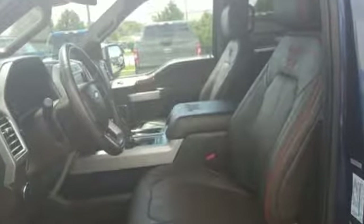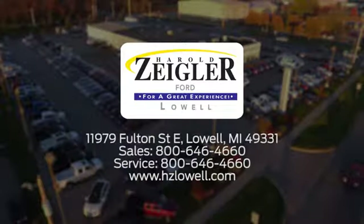Experience it for yourself today. Harold Ziegler — for a great experience, we're conveniently located at 11979 Fulton Street East in Lowell, Michigan.